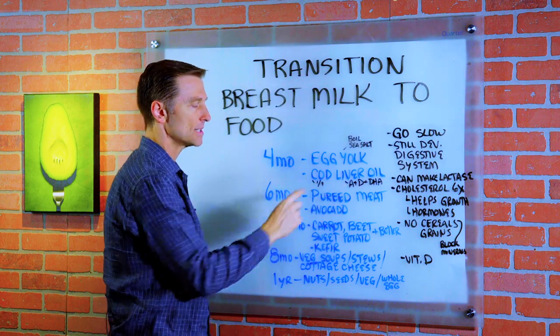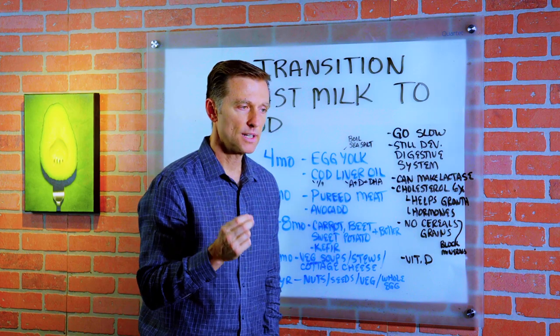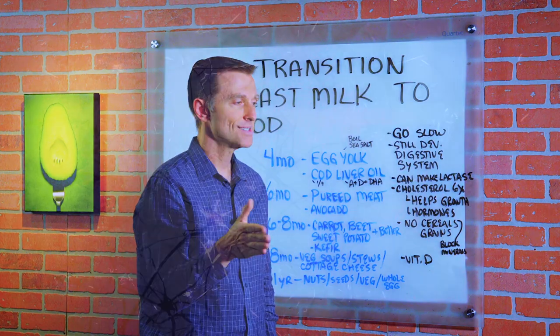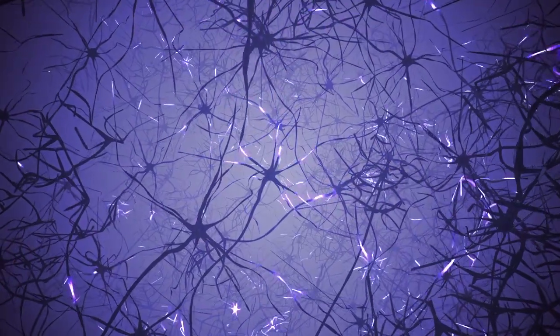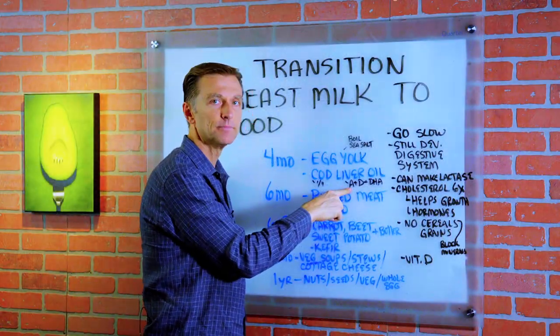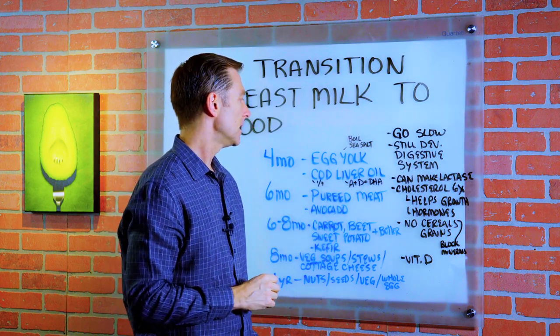What's unique about cod liver oil that's not in fish oil is that not only do we have important essential fatty acids — omega-3, DHA, and EPA — which are essential for brain development, nervous system development, and immune development, but it also has vitamin A and vitamin D, two really key vitamins.